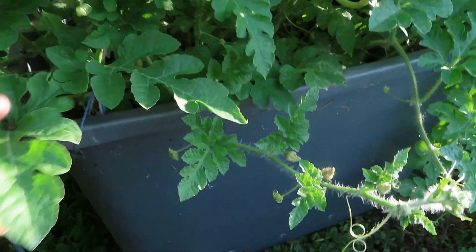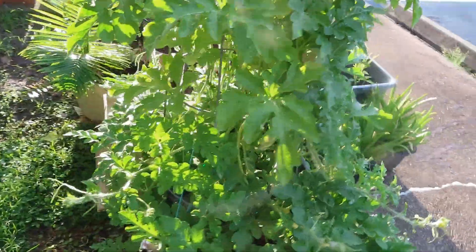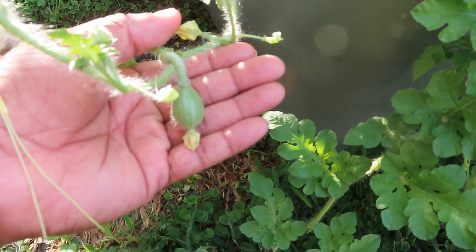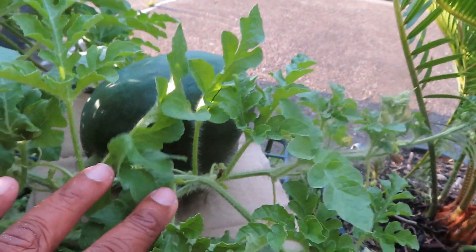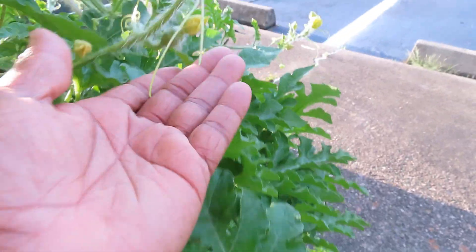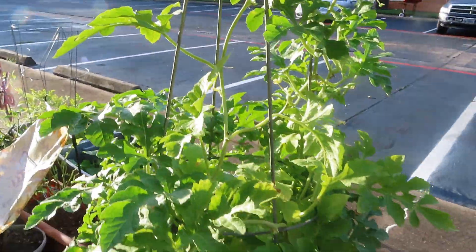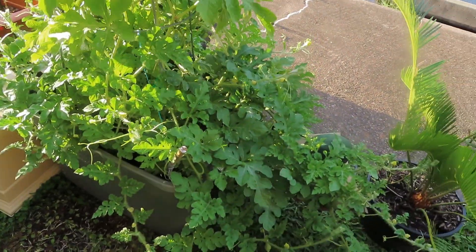We have some other smaller ones that are growing in here as well. On this backside, like these right here — I have a lot of these size growing as well, but the plant is doing more of the work with those. There's even a little small one right there. This plant is really enjoying where it's at — the sunlight and everything.